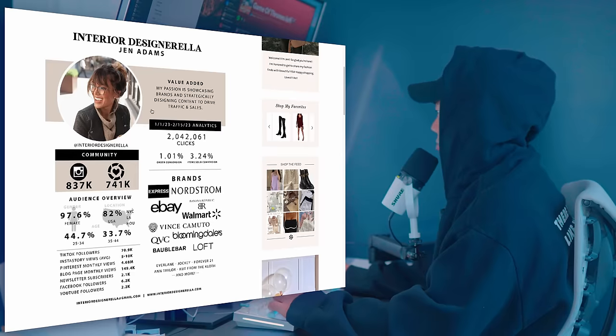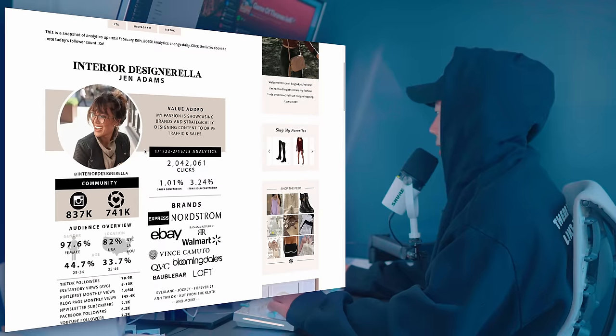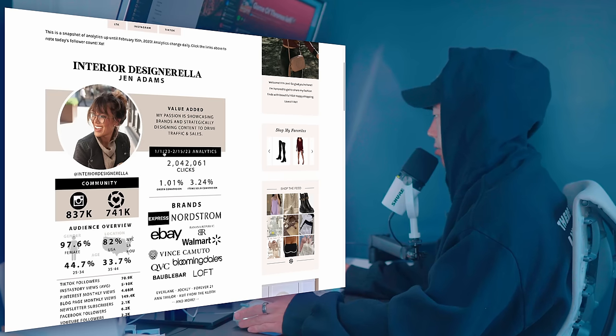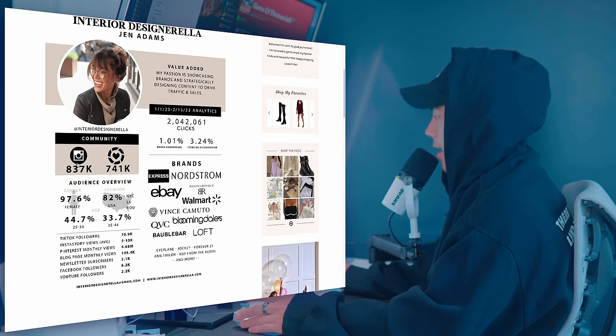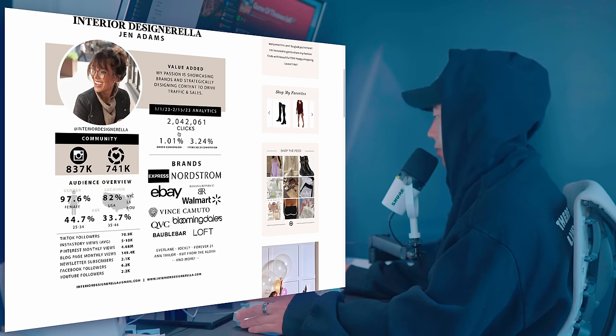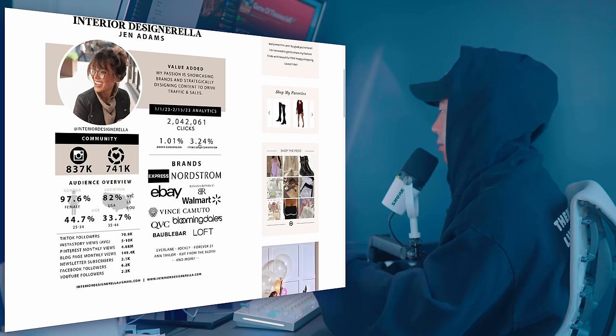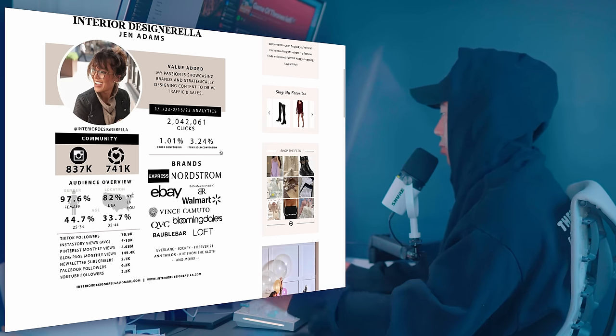This person actually has a website, and on her about page I found her brand analytics for just one month — January 1st to February 15th. At this time she had less than a million followers, so her analytics are probably much higher now. She also has a blog and a Pinterest account, which from reading this looks like it's probably where she's making a majority of her money. Based on her brand package, she gets 2 million clicks per month and about a 3% item sold conversion rate.